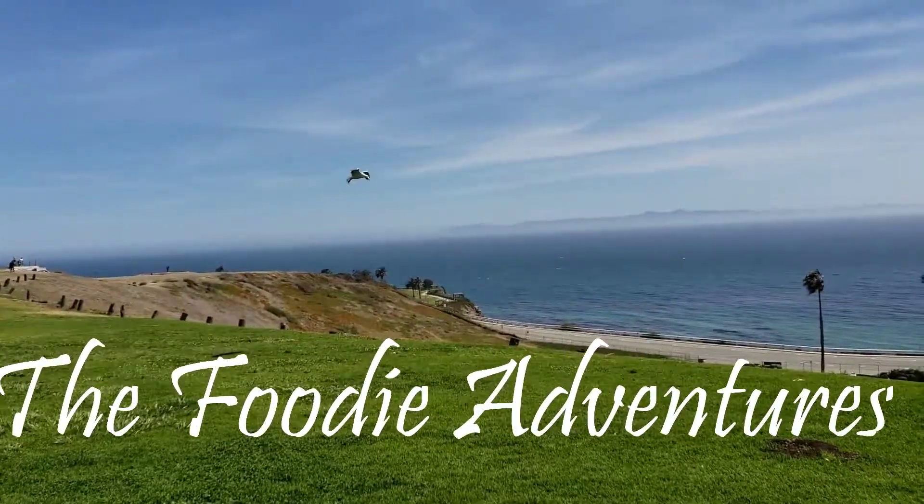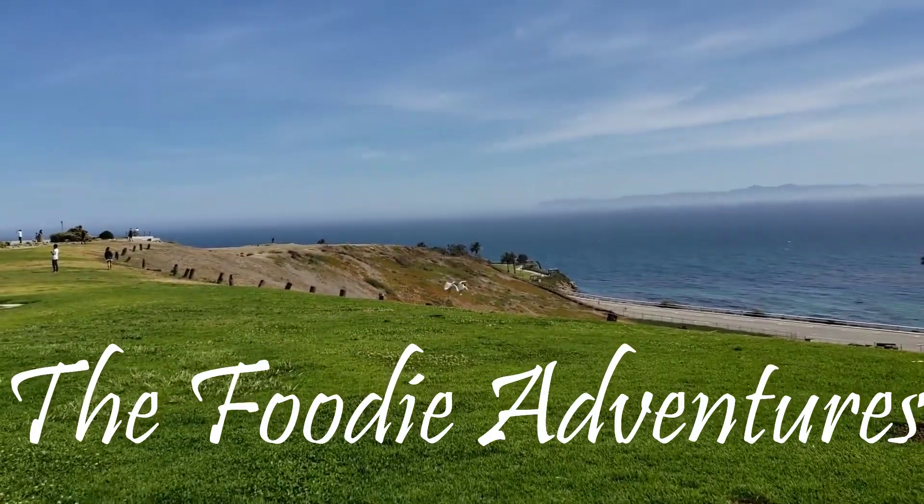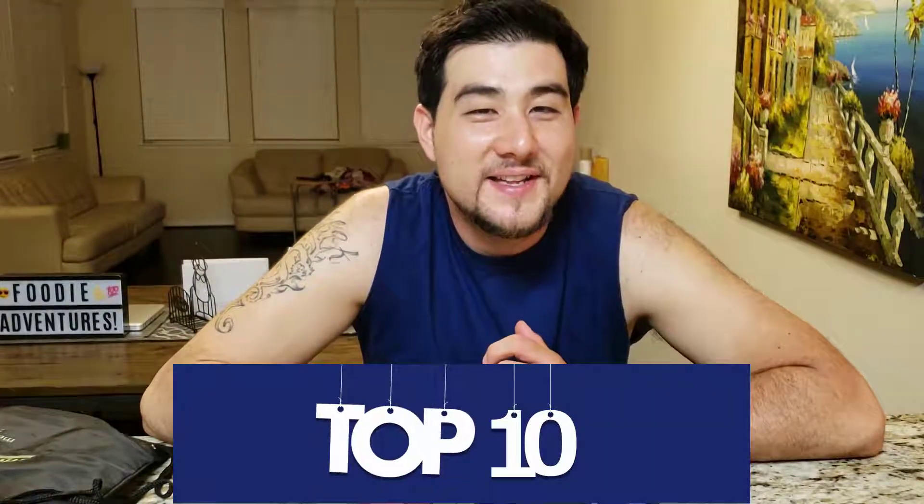Don't forget to pack these on your beach vacation. Welcome back to Foodie Adventures. These are the top 10 things you must have on any beach vacation — going to Hawaii, etc.